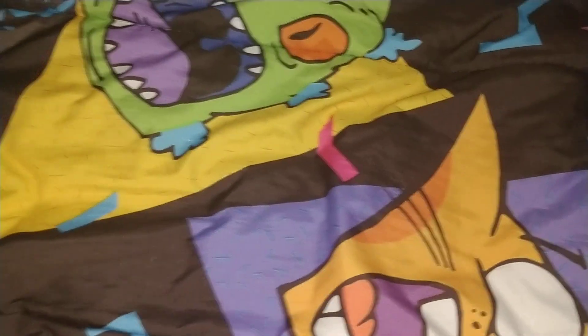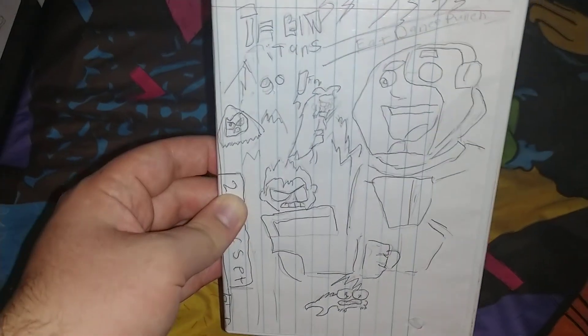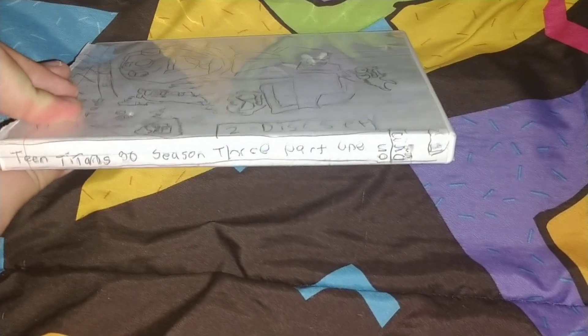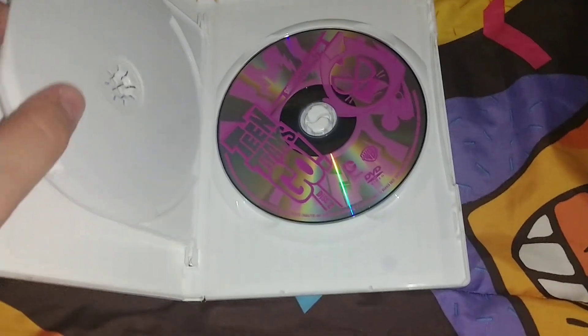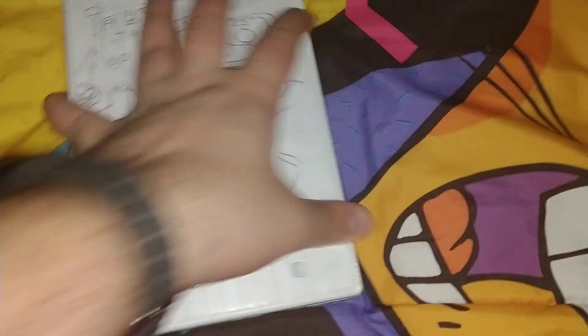Next one is Teen Titans Go — two disc set. Not a very good series, but I have them. Season 3 Part 1, and it has special features. It's 284 minutes. The show on the inside has both discs — Season 3 Part 1 and Part 2, disc 1 and Part 2.